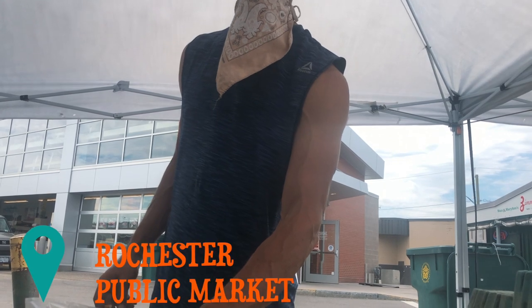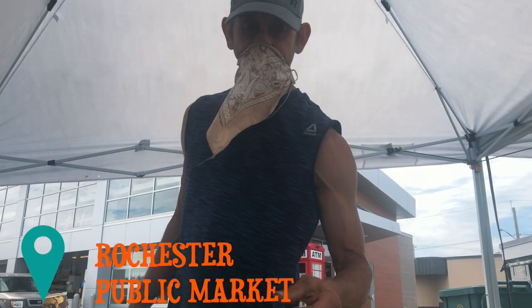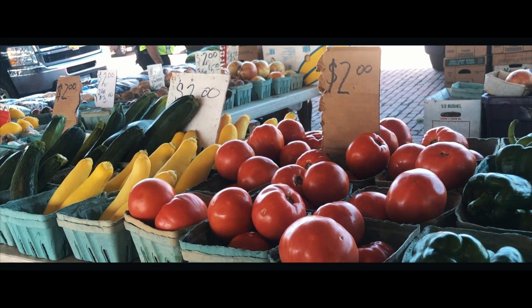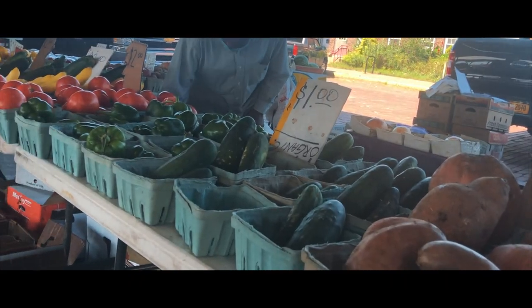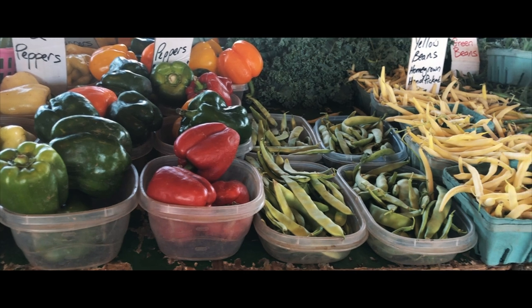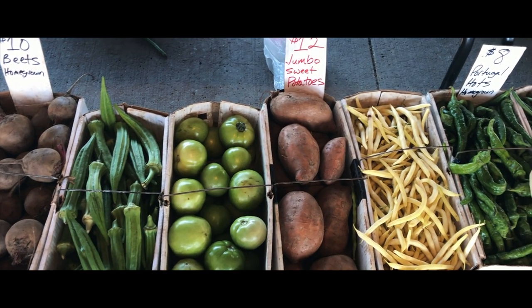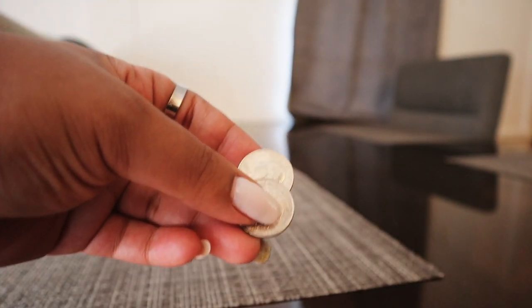At the market: 'How much do you want? Do you want a bunch or no?' 'I'll keep the whole thing for a dollar.' 'Do you want a lot for a buck?' We actually have 50 cents left.